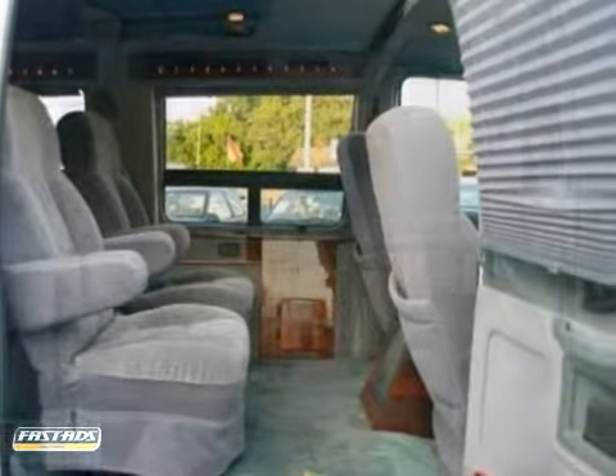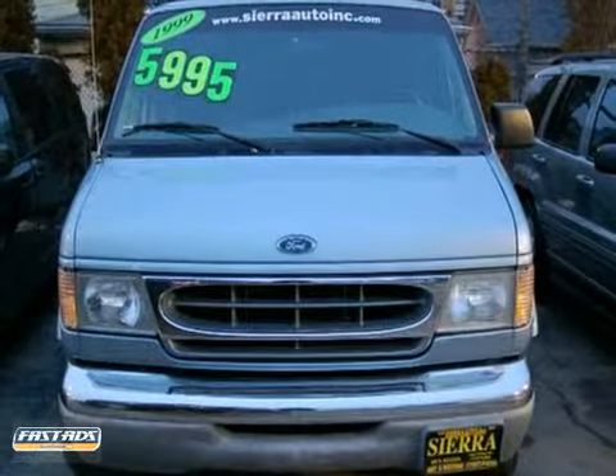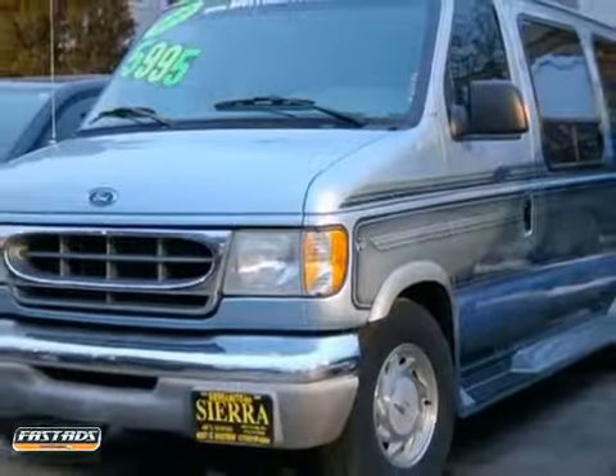With its extensive seating, powerful performance, and rock-solid build, this full-size passenger van makes an excellent choice. See it for yourself today.